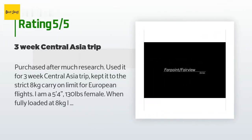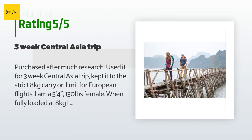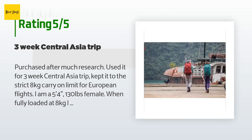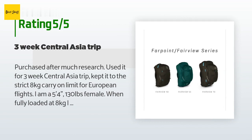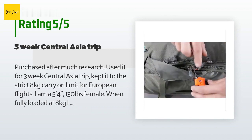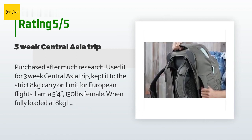This product has an average of 4.8 stars from more than 561 customer reviews. A customer said: 'Purchased after much research, used it for a three-week Central Asia trip, keeping it to the strict 8 kg carry-on limit for European flights. I'm a 5'4", 130-pound female. When fully loaded at 8 kg it was a bit heavy, but the hip belt really helps with weight distribution. I was able to fit two pants, two thin sweaters, four short-sleeved and two long-sleeved t-shirts, five socks, five underwear, hiking boots, umbrella, small first aid kit, quart-sized bag of toiletries, a packable Gonex 40L backpack, travel guide, and a Canon DSLR with lens and camera bag.'